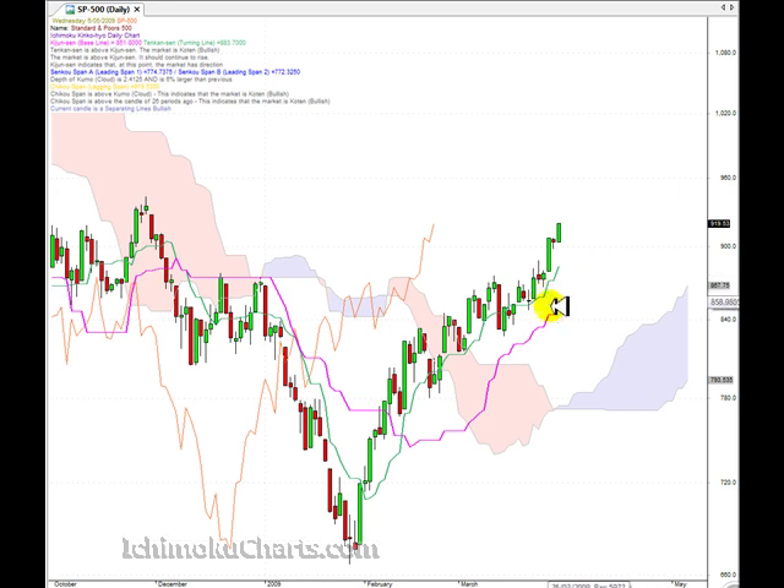Also, if you look at the configuration of the two lines, we have the Tenkinsen on top of the Kijinsen, which means that the market is bullish. The trading action is above the cloud or the Kumo, and the Kumo twisted quite some while ago, which means that we have a positive bias to this market.